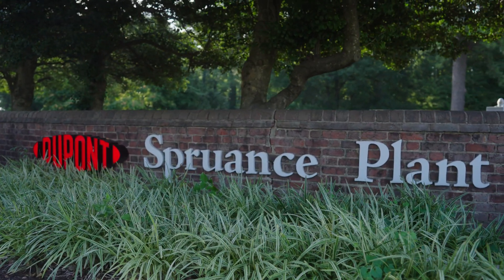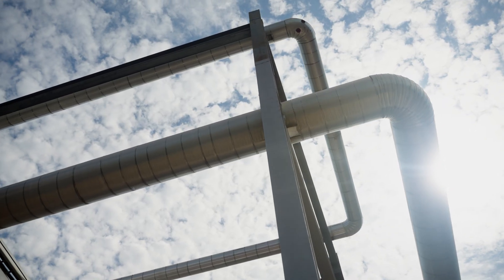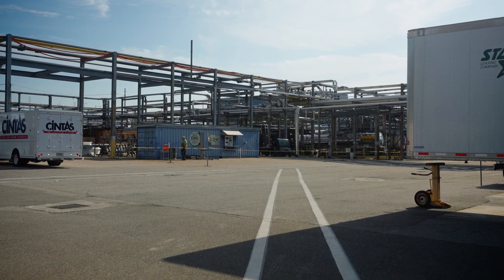DuPont is an innovation company, full stop. The way DuPont is demonstrating its commitment to innovation now is in the digital space. Digital technologies, solutions, and approaches that are driving us in a transformational way to step-change improvement in our productivity.